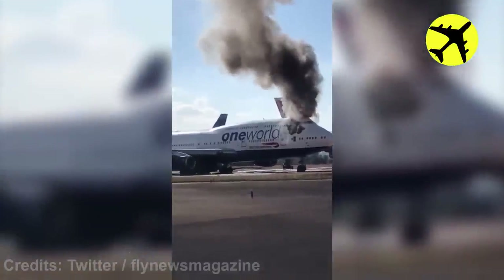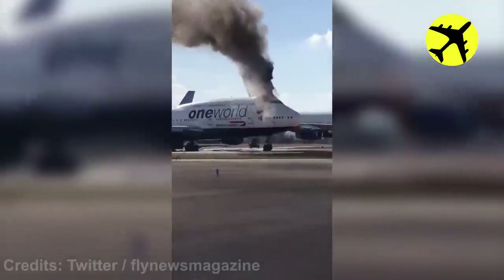A Boeing 747 caught fire on the runway. Luckily, there were no people inside the plane.